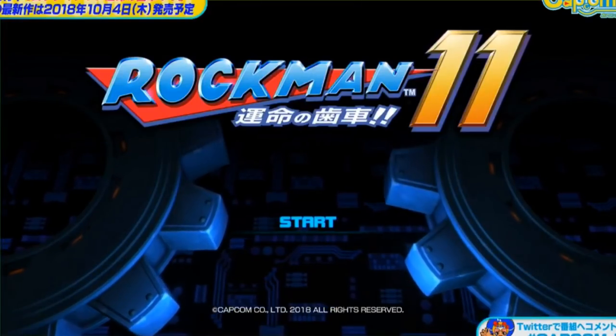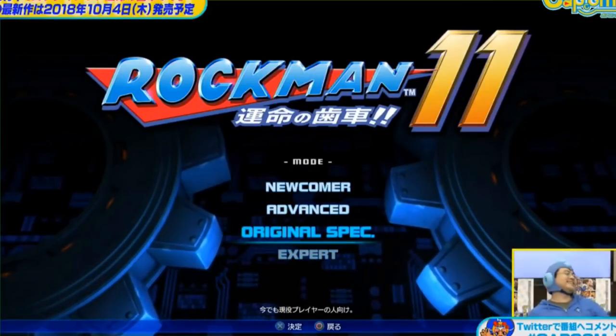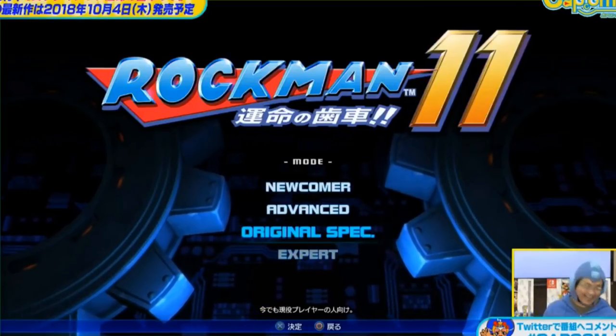Hello everyone, SR here with your Mega Man 11 and Classic Series News Roundup for the weekend of July 14th.